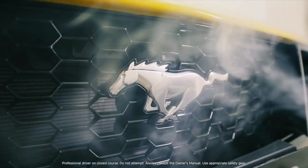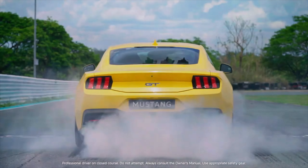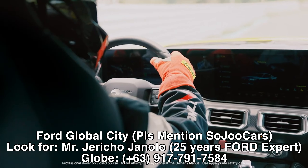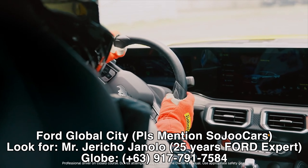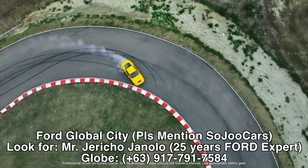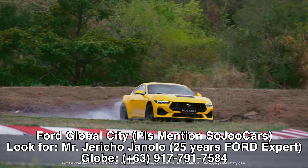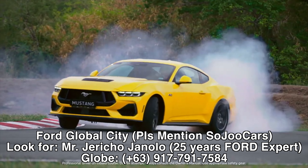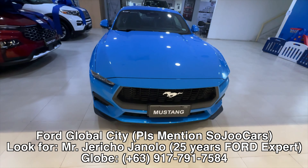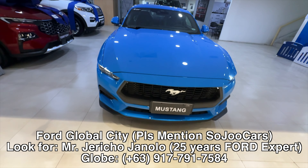I hope you guys learned something from this video. I was about to leave but I said this unit might be gone tomorrow because it's such limited stock. Please come here to Ford Global City and you can purchase this one with Kuya Jericho, who has more than 25 years of Ford experience. I'll see you in the next video — may your dreams come true, everyone. Bye!